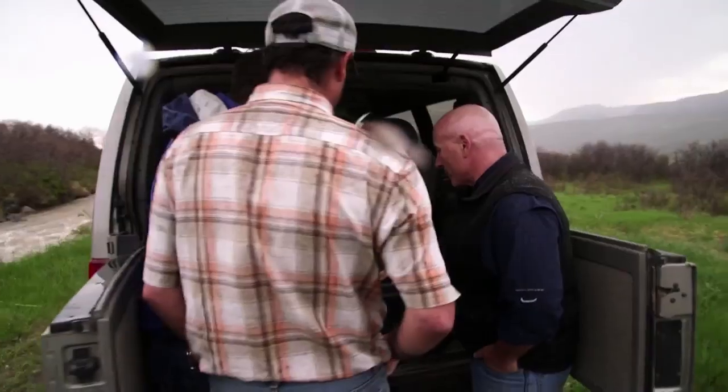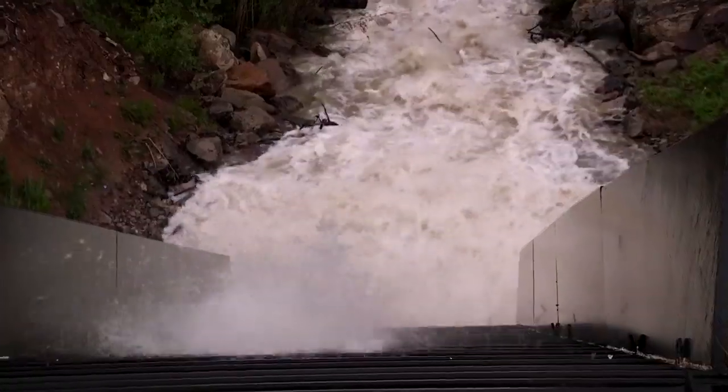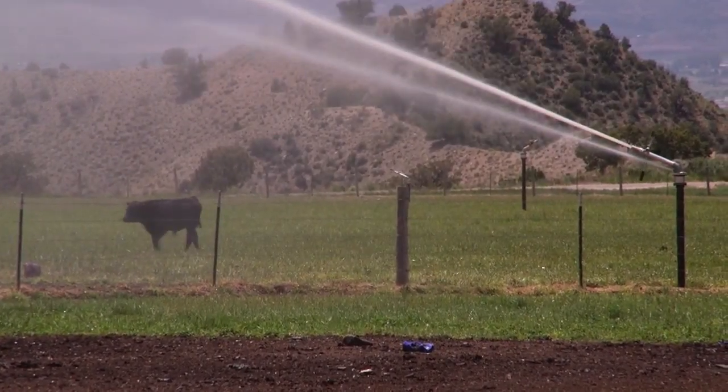The diversion point takes water about 23 miles to the point we're standing at now, where the water is split and sent to the area of the river. We have irrigators on the north side of the system and the south side of the system. All this water goes to irrigate crops and pasture land.